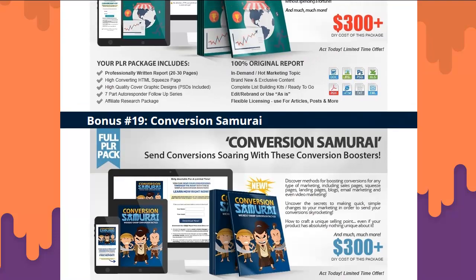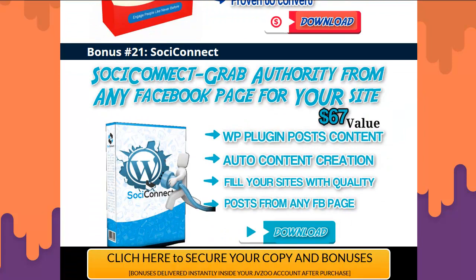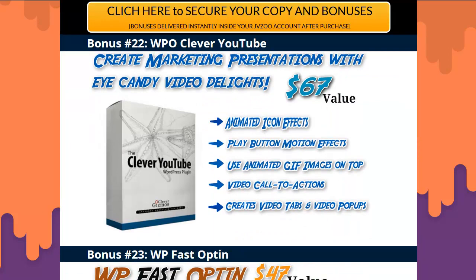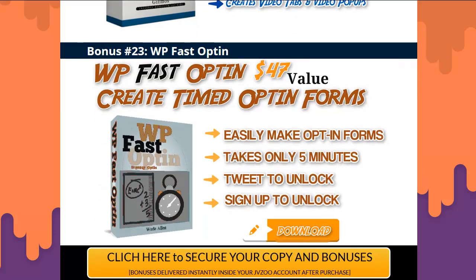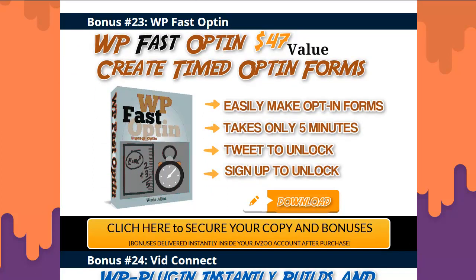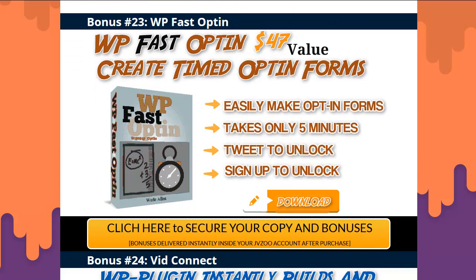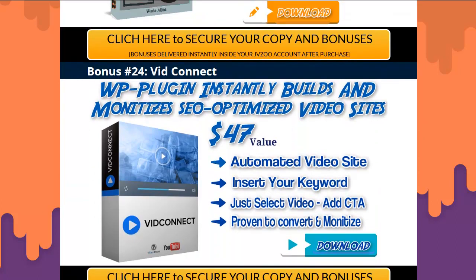Bonus twenty: ConvertPics — a WordPress plugin that turns your pics into money-making things, putting buttons on your products. Bonus twenty-one: Sochi Connect — connect to Facebook, bring in the authority of any Facebook page, and create a WordPress page out of it. Bonus twenty-two: WordPress Clever YouTube — makes eye candy video delights out of your videos with shaking buttons and GIF images. Bonus twenty-three: Exclusive to TrueReviewer from Wade Allen — WP Fast Opt-in. It has an opt-in form, you can load your e-book or giveaway, and make people tweet to unlock or sign in to unlock, with an urgency timer. Bonus twenty-four: Vid Connect — automatically make video sites with this plugin.